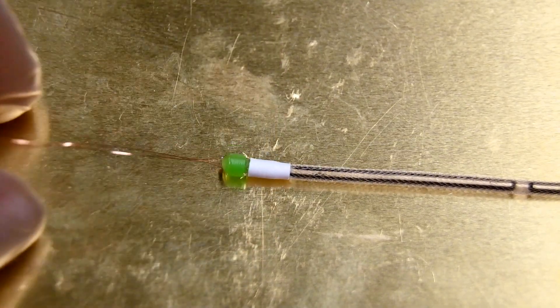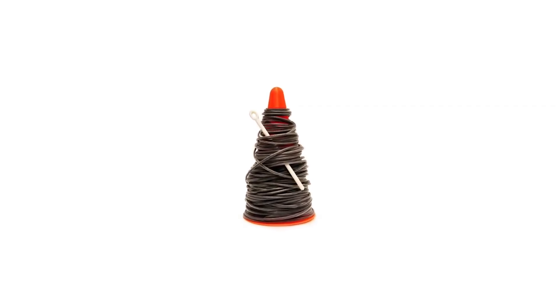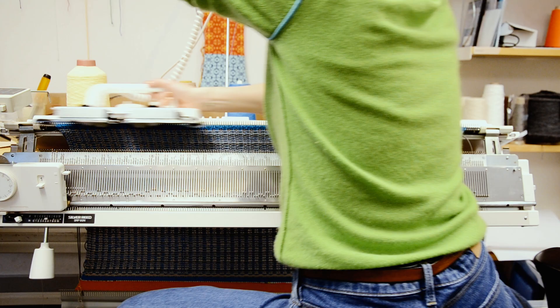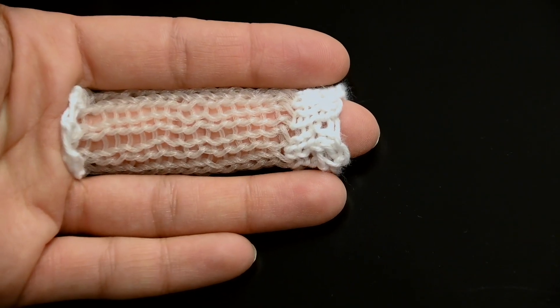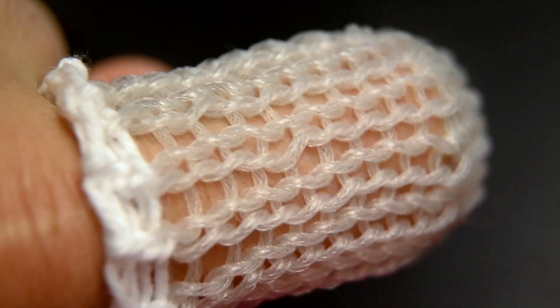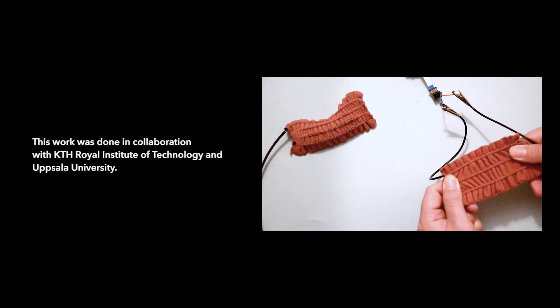Their next step is to make the fabrication pipeline completely automated and continuous to achieve longer strands of robotic fibers for industrial use. They are also experimenting with different fluid media for adding new functions, such as an on-demand stiffness change to the fiber.